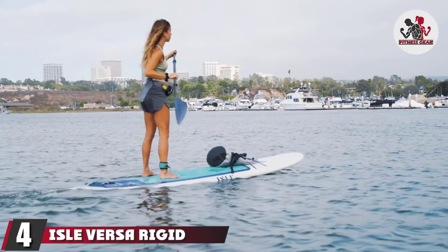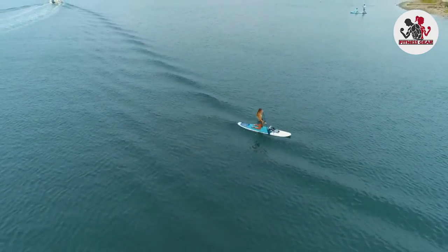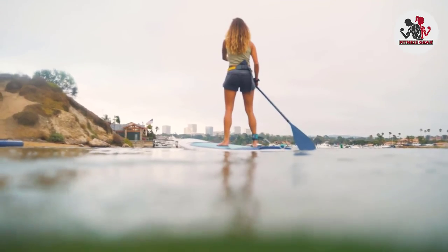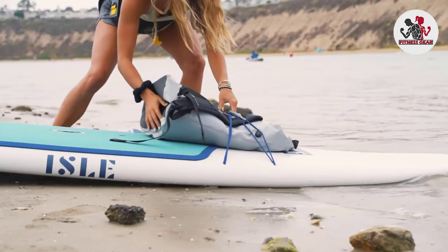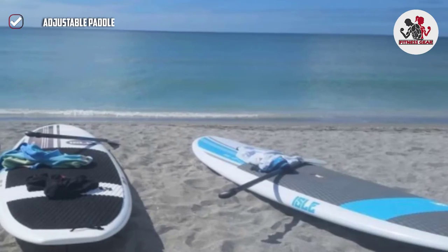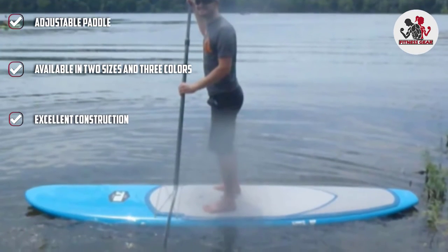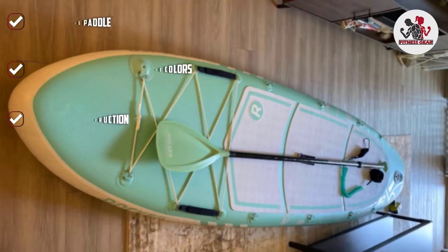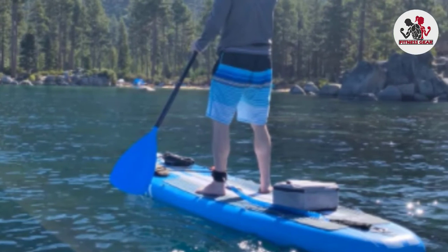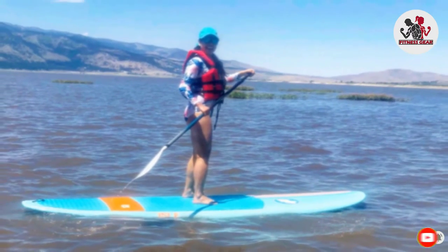Next at number four, we have the ISLA Versa Rigid Stand-Up Paddle Board. Unlike other inflatable SUPs on the list, the ISLA Versa is a rigid board that can be used by most skill levels. It is available in two dimensions: 10.5x32x4.5 and 11x32x5. The weight limits for the small and big dimensions are 215 and 300 pounds respectively. The ISLA Versa Rigid features an EPS core and a polyethylene skin to guarantee durability. You will also enjoy a high paddling experience with the anti-slip deck, lightweight adjustable paddle, and a center fin. It is also available in three color schemes.